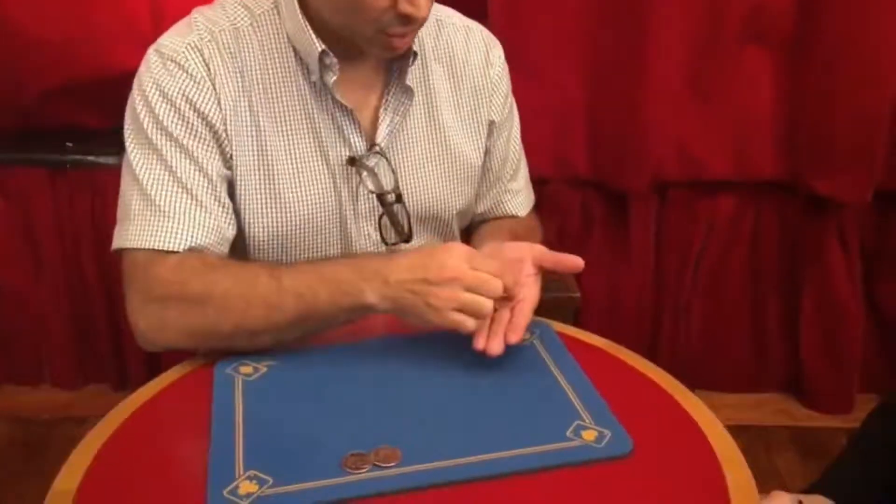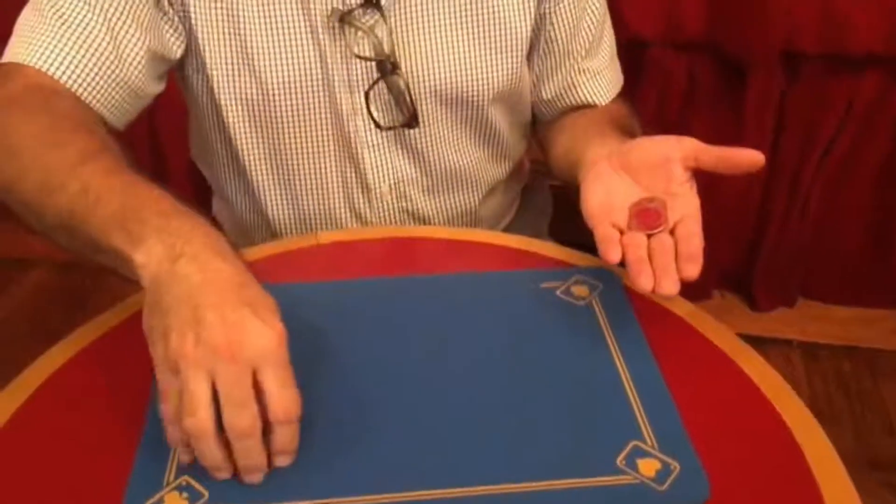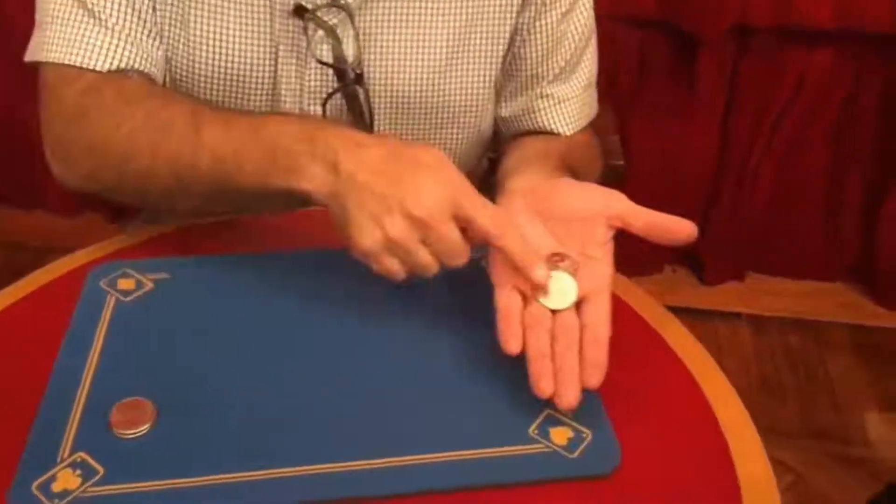Thank you, thank you very much. Once again, two coins on my left hand and two coins on the mat. One, two.